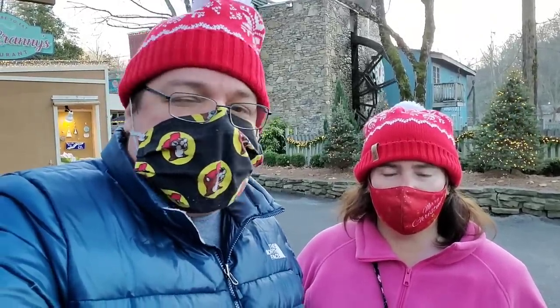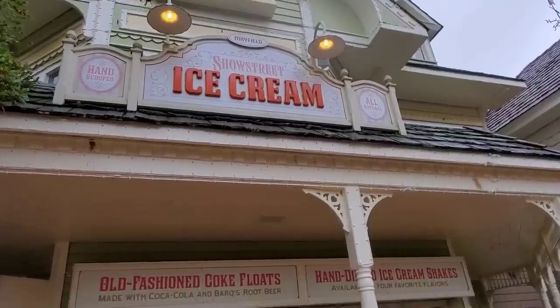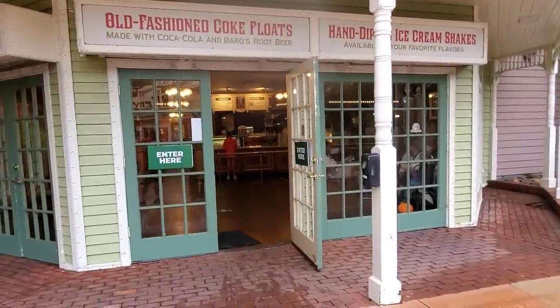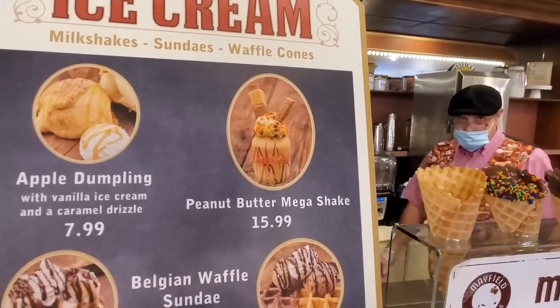The other day I was going through some footage on my other camera on the SD card and I came across some forgotten footage that we took back in the fall about a really cool treat and some eats that we had here. I'm going to put it in this video right here. We're going to head into Show Street Ice Cream — they got a real peanut buttery treat in there.